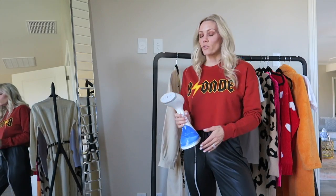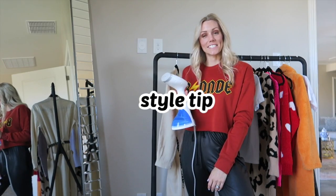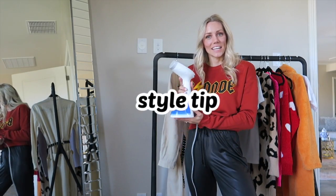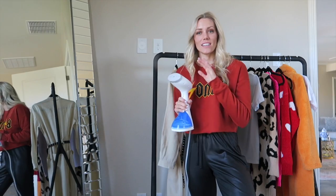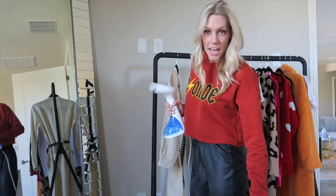Every time I'm prepping for a photo shoot or going out for the day or night, I steam my clothes. Get yourself a steamer — I'll leave a link in the description below because you need it. And it's under $30.